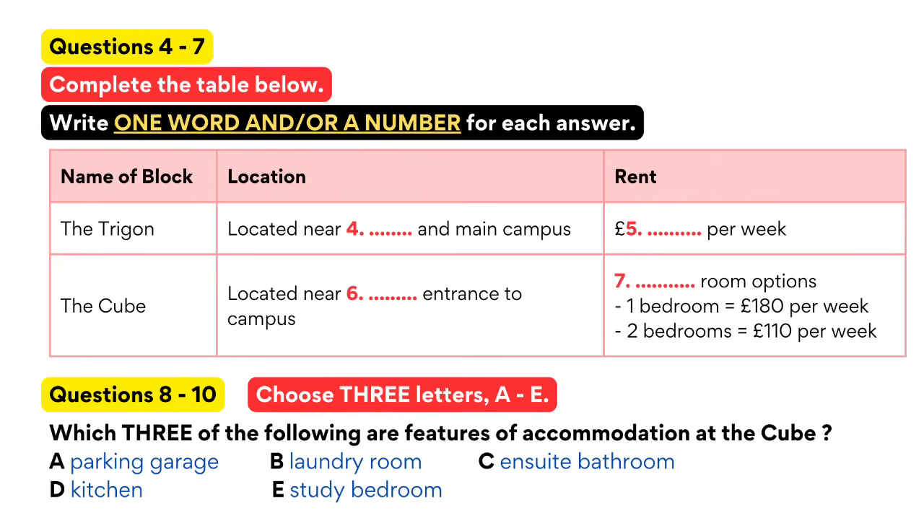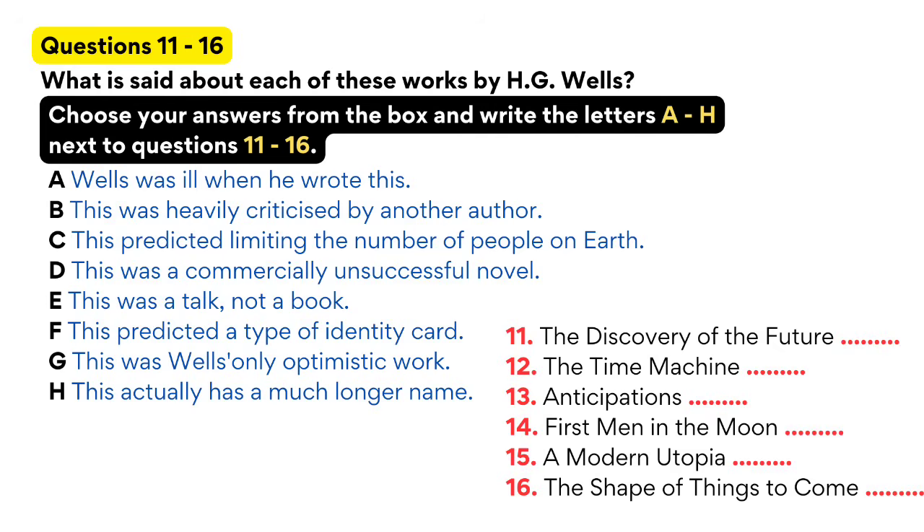Now turn to part two. You'll hear a tutor and two students discussing modern European writers.